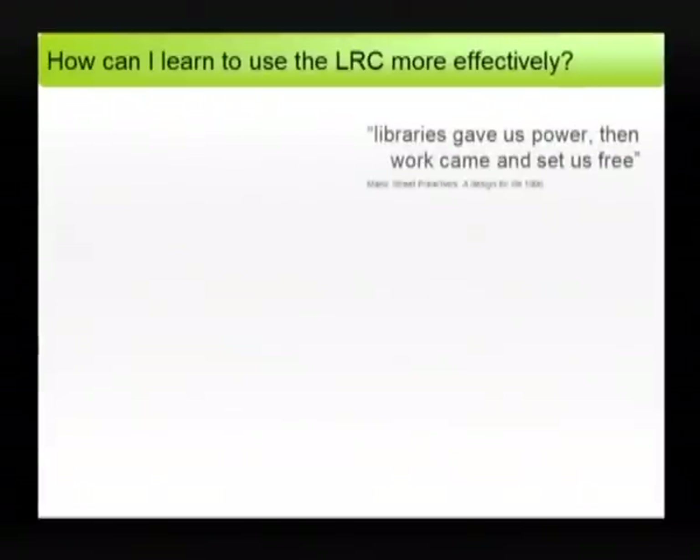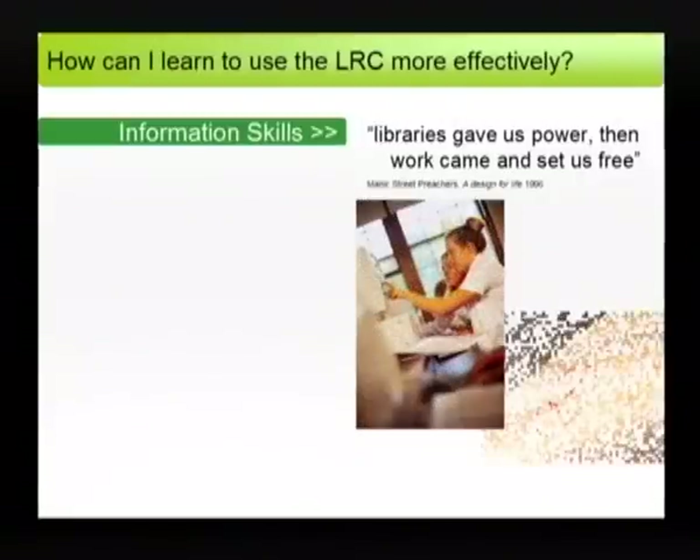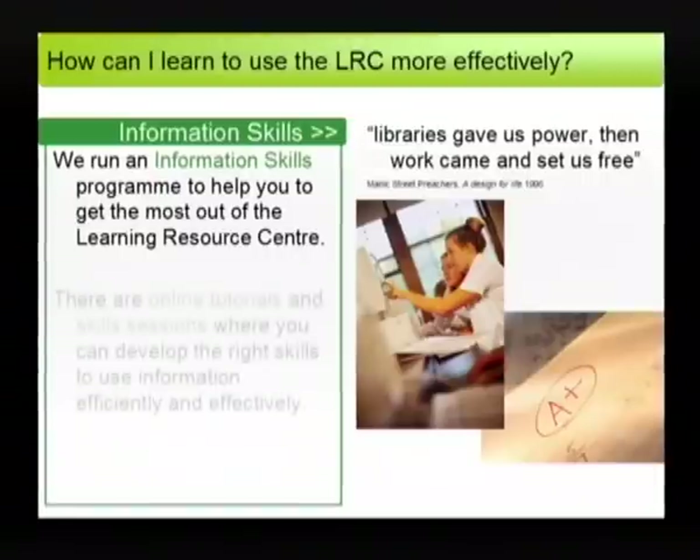How can I learn to use the Learning Resource Centre more effectively? We run an information skills programme to help you get the most out of your studies. There are online tutorials and skills sessions where you can develop the right skills to help you use information efficiently and effectively. Ask your tutor to book you in.